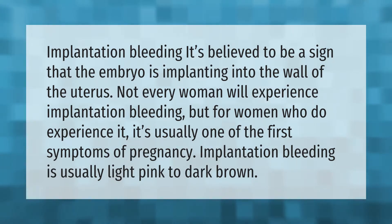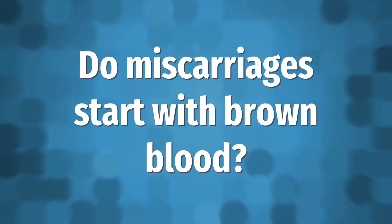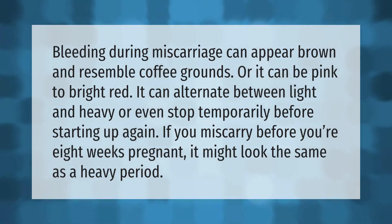Implantation bleeding is believed to be a sign that the embryo is implanting into the wall of the uterus. Not every woman will experience implantation bleeding, but for women who do experience it, it's usually one of the first symptoms of pregnancy. Implantation bleeding is usually light pink to dark brown.